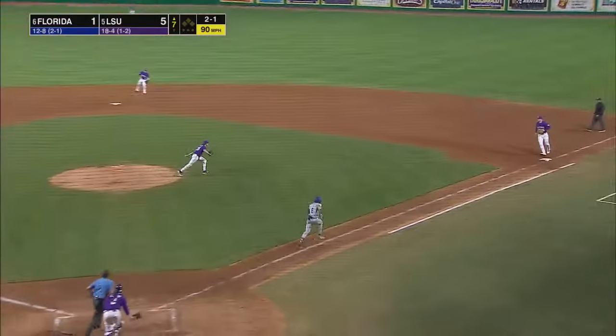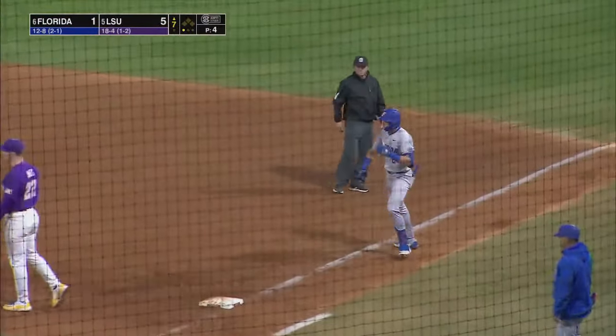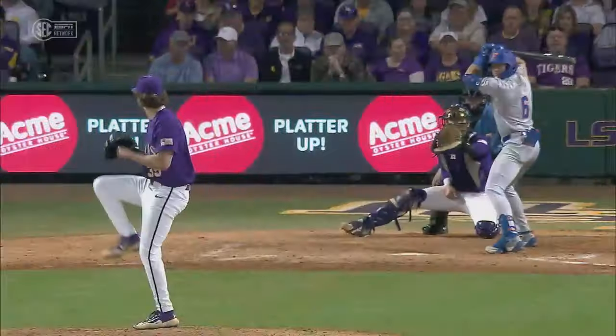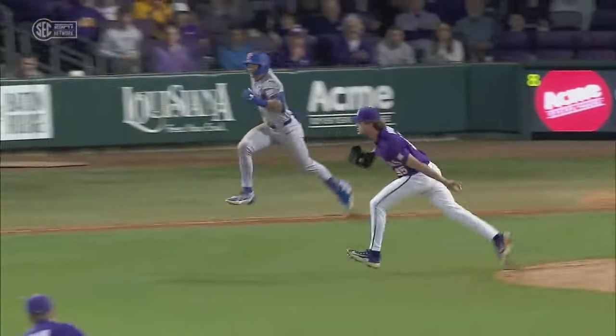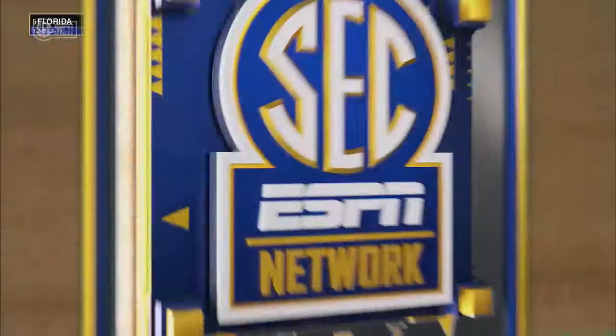Smacked up the middle and gloved by Herring — great reaction. And a missed opportunity for Florida, instead of a base runner on with Dale Thomas coming up. Well, pitchers are always the best athletes on the field, and this is another example. That ball was almost behind him. Nice snag. I would like to see him just take a little step towards first and throw it over there instead of running it over.